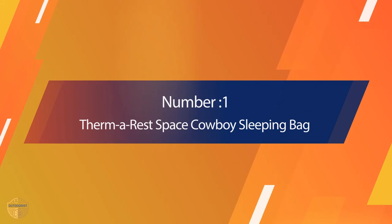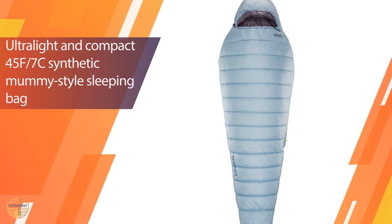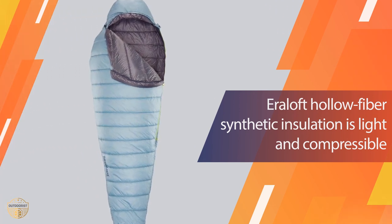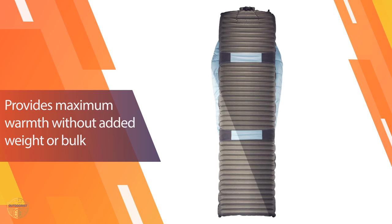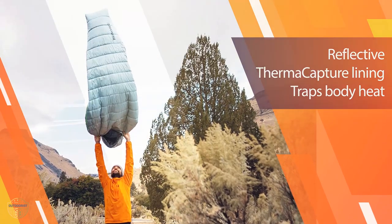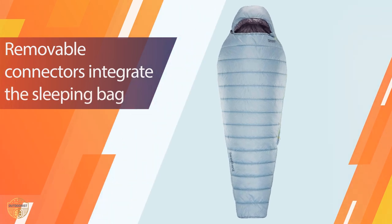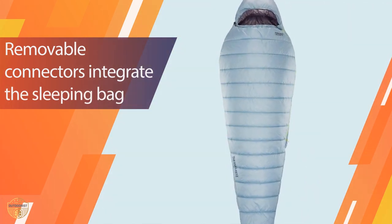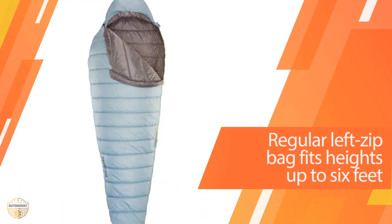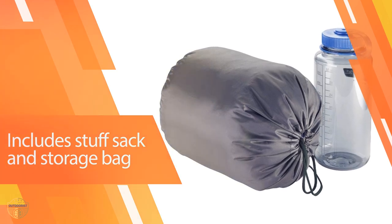Number 1. Most Popular. Therm-a-Rest Space Cowboy Sleeping Bag. The Therm-a-Rest Space Cowboy 45°F/7°C Synthetic Mummy Sleeping Bag is an ultra-lightweight waterproof bag that's perfect for kayak camping adventures. It can provide a comfortable night's sleep, features two zippers and two snap closures, and can be worn over your clothes. Usable by both men and women, it has a synthetic fill making it light and durable, and comes with a compression sack for easy storage.